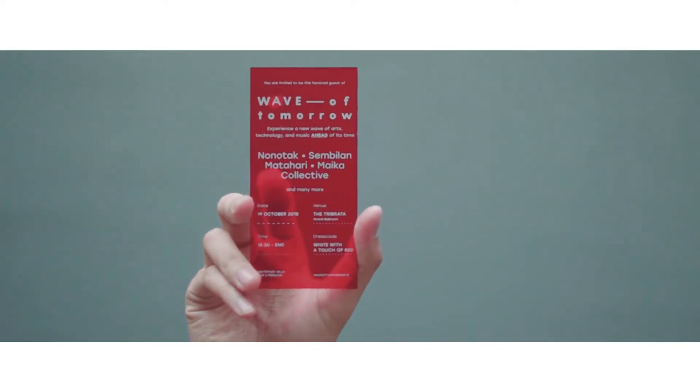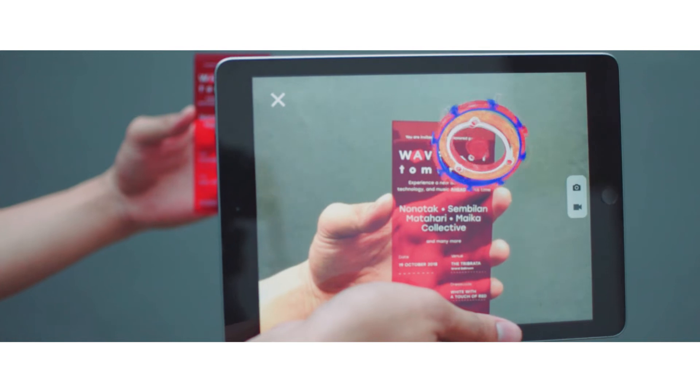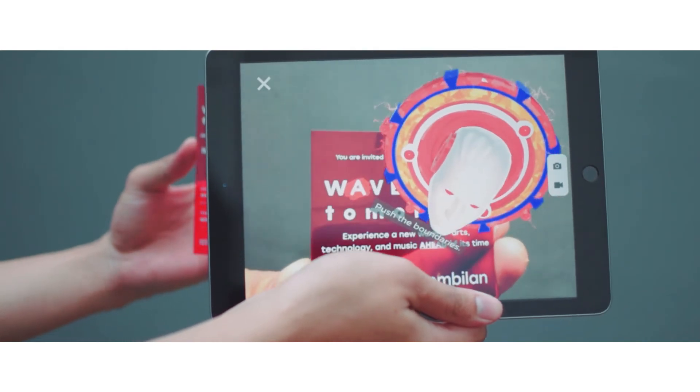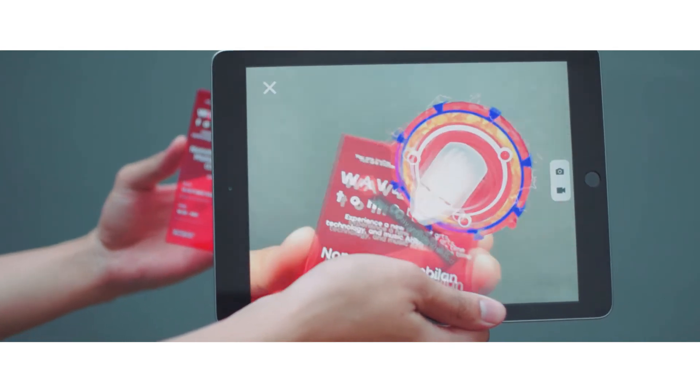So let's get back to the augmented reality. This VIP invitation was integrated with augmented reality. Let's see how amazing this invitation looks. The goal was to make it as immersive and captivating as possible. Technically it's about combining a physical object with digital content, whether it be animated or static 3D.